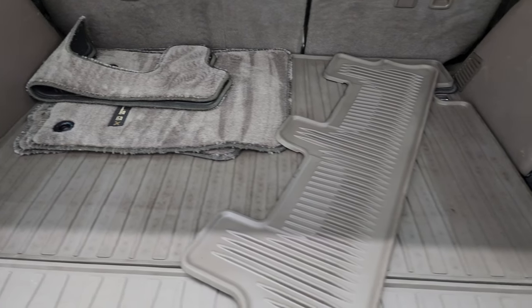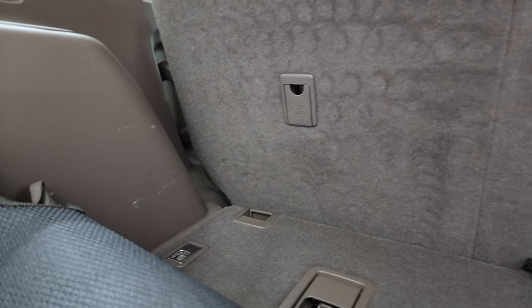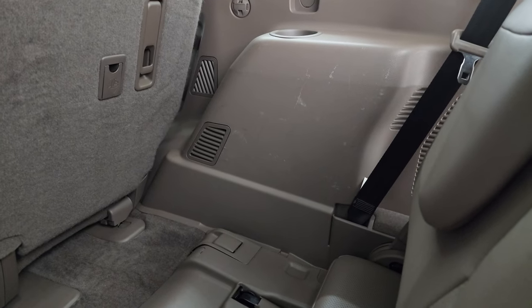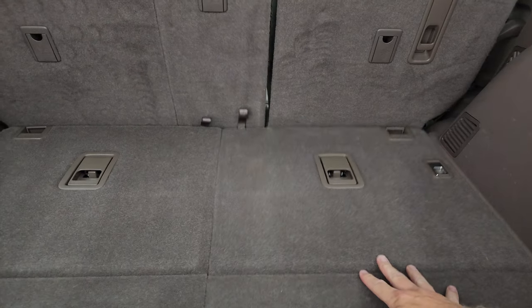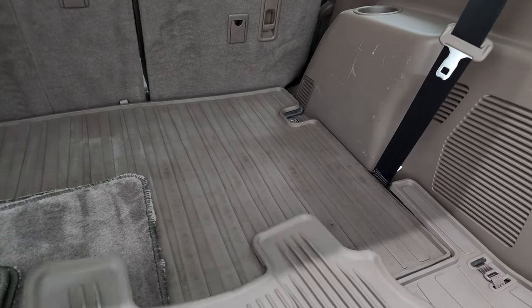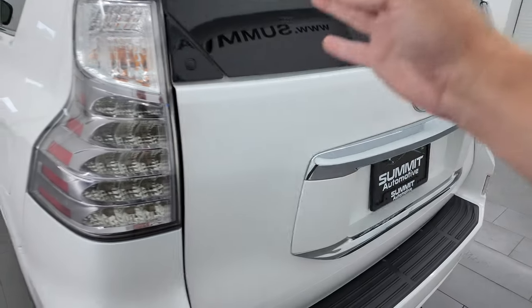It does come with a set of carpet floor mats and the third row seats are folded down. They do go up — let me get these up for you. You can see that seat goes up and the piece folds over, and that seat is in nice condition. I won't put the other one up just because I won't be able to close the back, but they go nice and flat and you can put your floor mats back in. Very nice and clean back here, and that door opens and closes nicely as well.